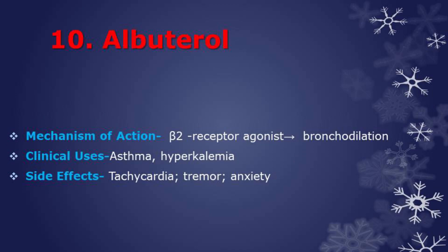Next drug is albuterol, a beta-2 receptor agonist. When inhaled, it mainly stimulates the beta-2 receptors of the respiratory smooth muscle, thereby producing bronchodilation. Albuterol is used for asthma and also to treat hypokalemia. Side effects are tachycardia, tremor, and anxiety.